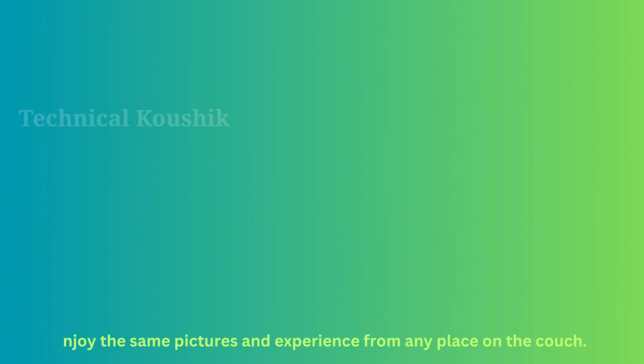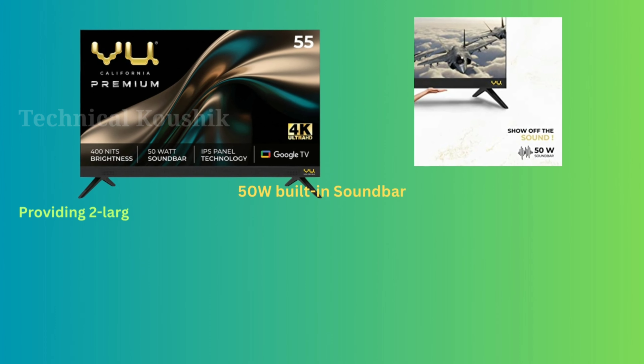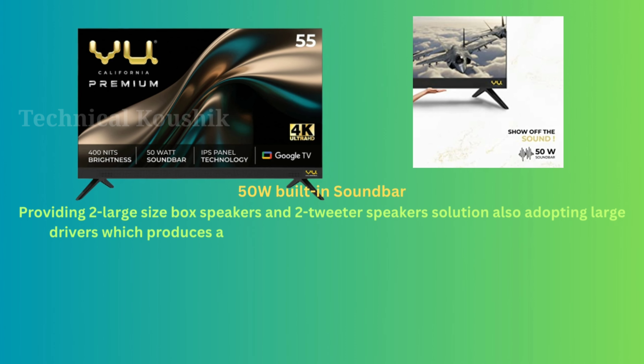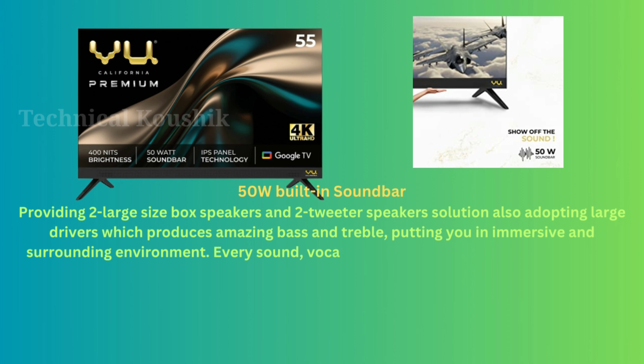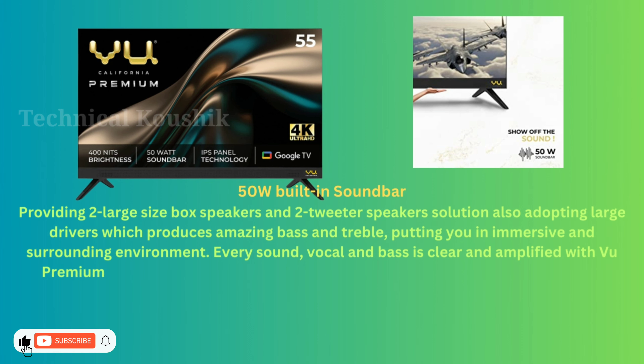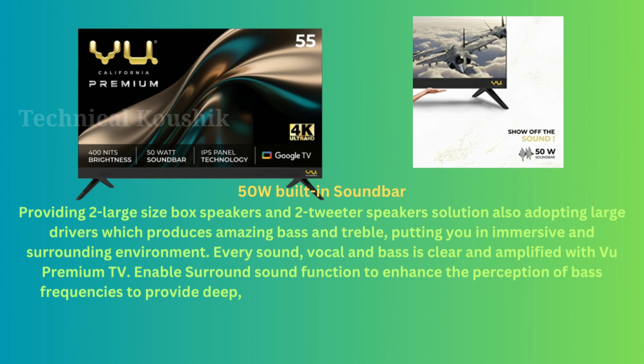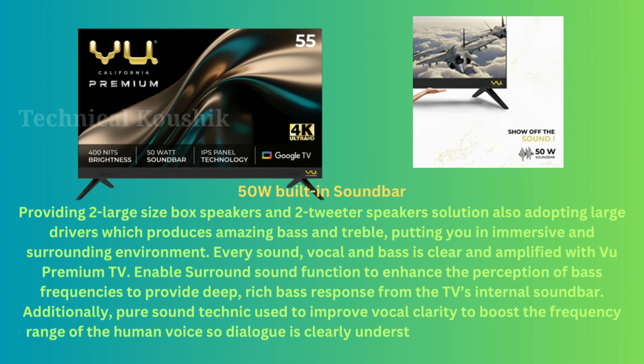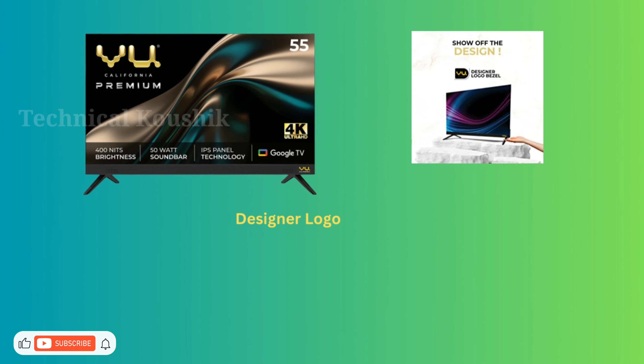The 50W built-in soundbar provides two large box speakers and two tweeter speakers, adopting large drivers that produce amazing bass and treble, putting you in an immersive, surrounding environment. Every sound, vocal, and bass is clear and amplified. The surround sound function enhances bass frequencies, and the Pure Sound technique improves vocal clarity so dialogue is clearly understood above audio or surround effects.